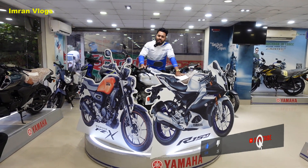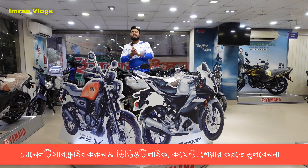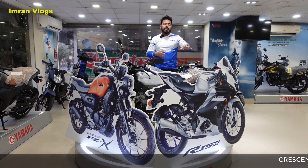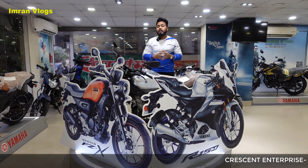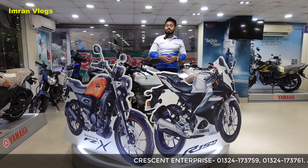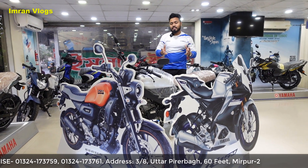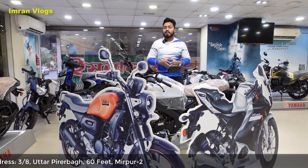We are discussing how to maintain and look at the bike here in Bangladesh.